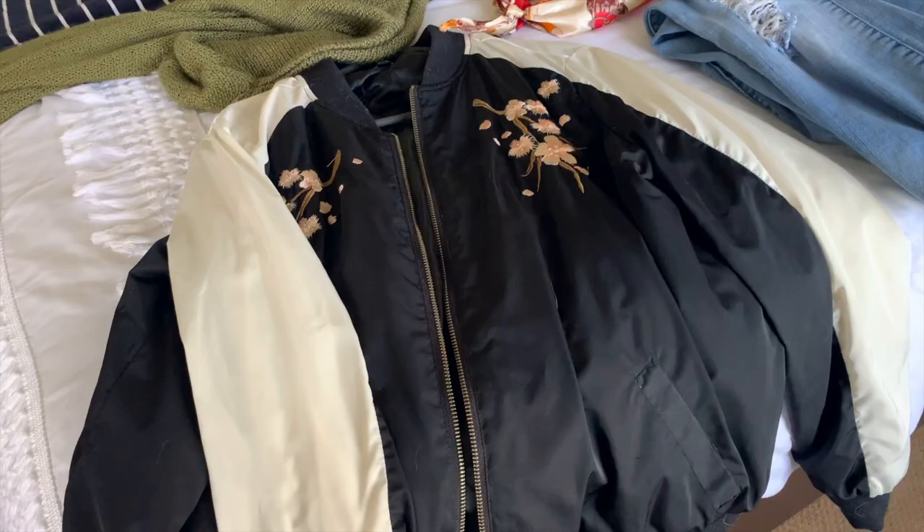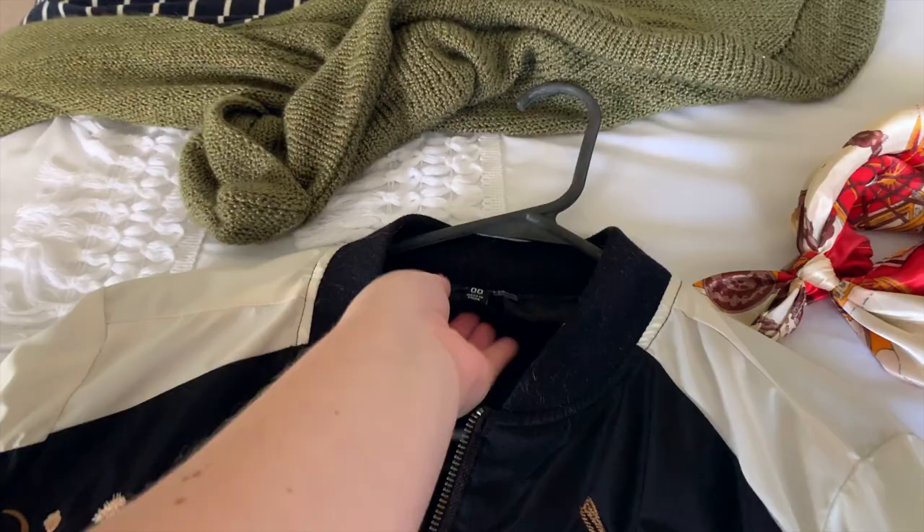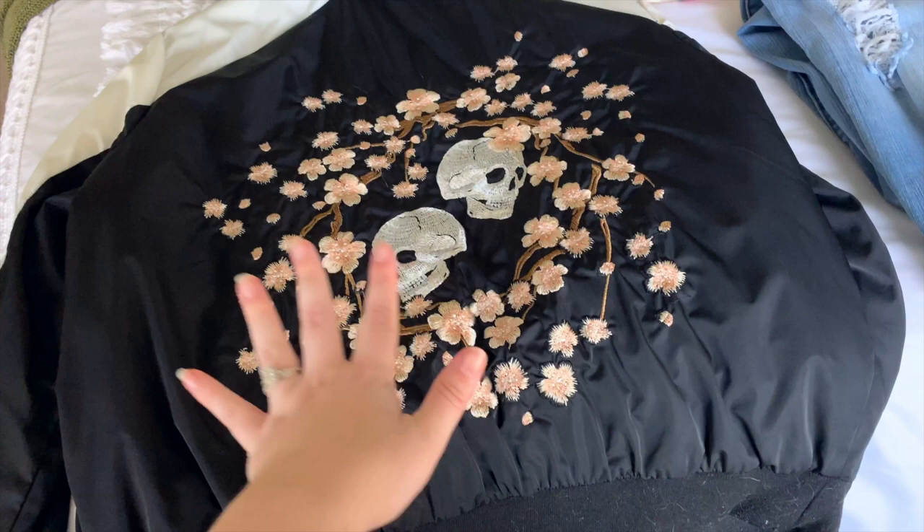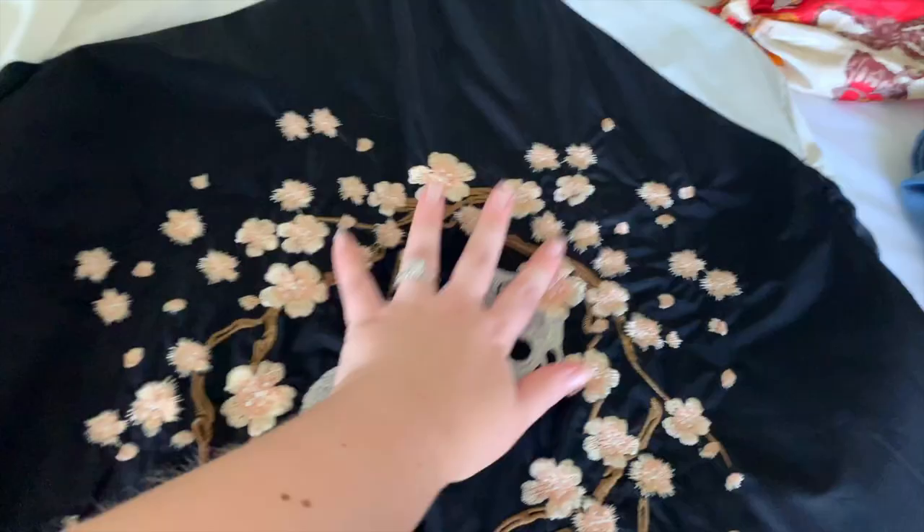Moving right along, this is the jacket I'm gonna bring — it's like a nice light bomber-style jacket from Torrid. I'm a double zero at Torrid. This jacket is my personality; I love it. I love skulls, I've always loved skulls. Then for jeans, I did pack one pair of pants and I'm also going to pack a pair of leggings because we all like that comfort.